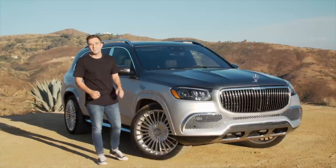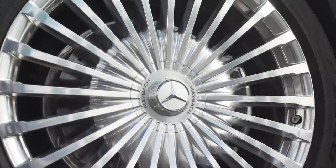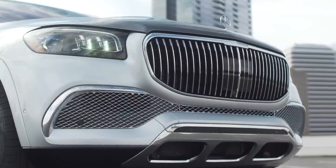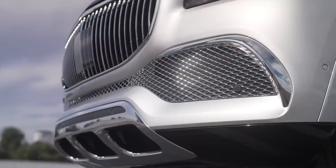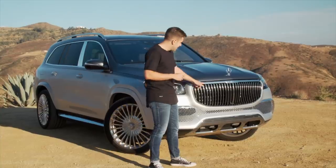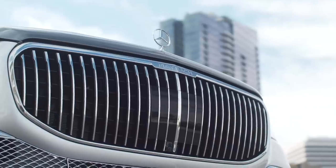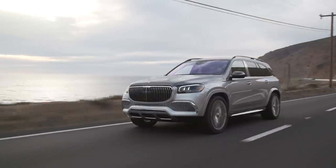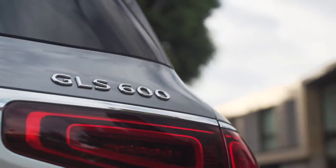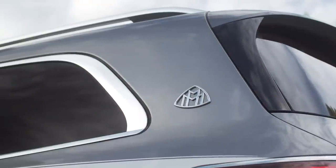My favorite design detail on the entire car are these absolutely stunning 23-inch wheels. You can get 23-inchers on a standard GLS, but none have a design that looks that sharp. Moving to the front, there's more chrome detailing and a beautiful vertical slotted Maybach grille. The vertical slots in the grille match the design of the wheels and the running boards. This is the first Mercedes SUV to wear the three-pointed star on the hood. In the back, the Maybach looks most like its normal GLS sibling, with GLS 600 badging, a Maybach badge, and the Maybach crest on either C-pillar.